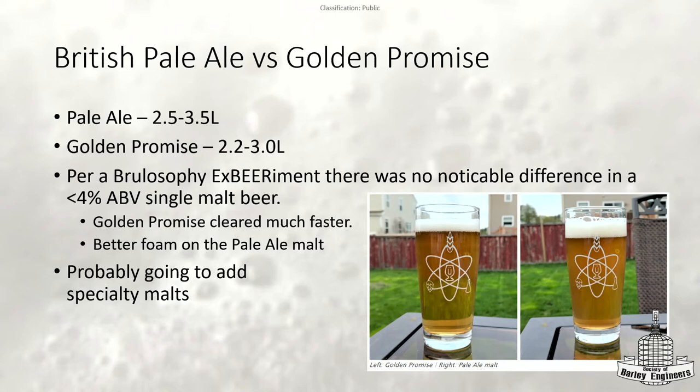The Golden Promise beer actually cleared up quite a bit more than the pale ale malt, but the pale ale malt had a nicer foamier head. Regardless of which malt you choose, you're going to be adding specialty malts anyway — so if you can't really taste a huge difference, and it's only going to make up maybe 60 to 70% of your recipe with stronger flavors in there, go with whichever is cheaper.